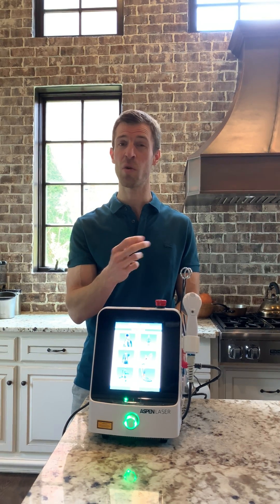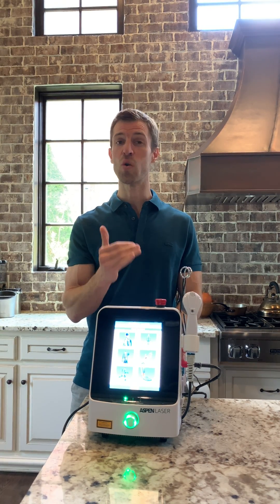If you're struggling with chronic pain or discomfort in a joint or tissue anywhere in your body, cold laser is the way to go. And specifically this unit here, Aspen Laser, is really powerful.